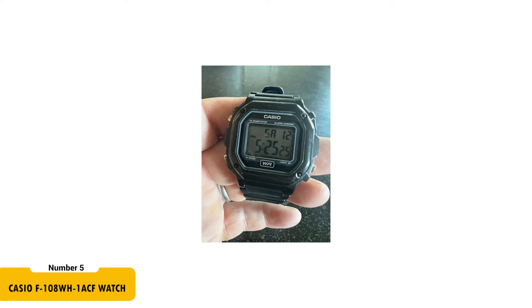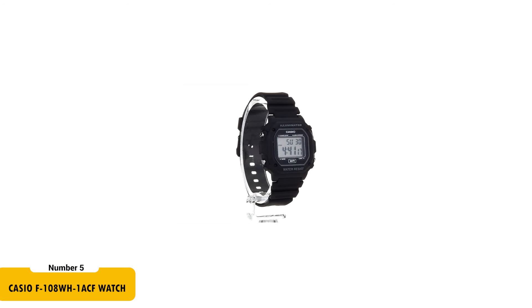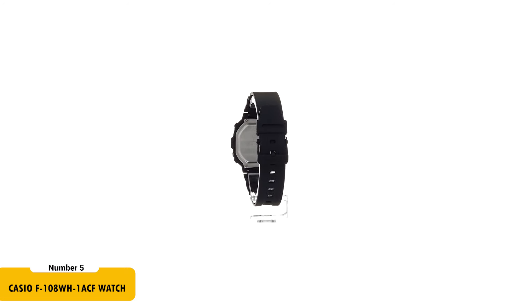It includes a quartz movement with digital display and a 1/100-second stopwatch. The resin band with buckle closure ensures a comfortable fit for various wrist sizes. Water-resistant and with an accuracy of plus or minus 30 seconds a month, this watch is a practical choice for daily use.